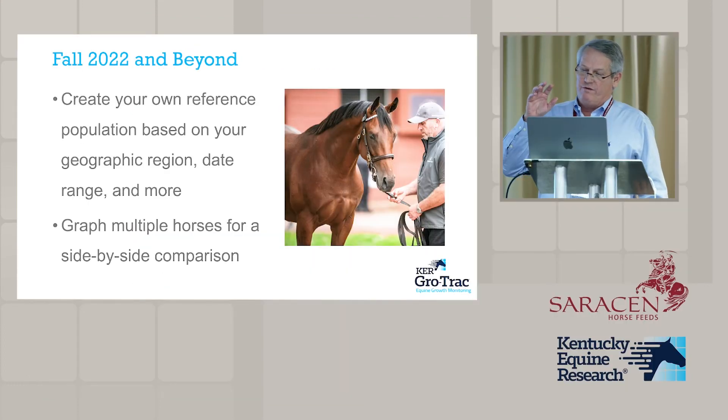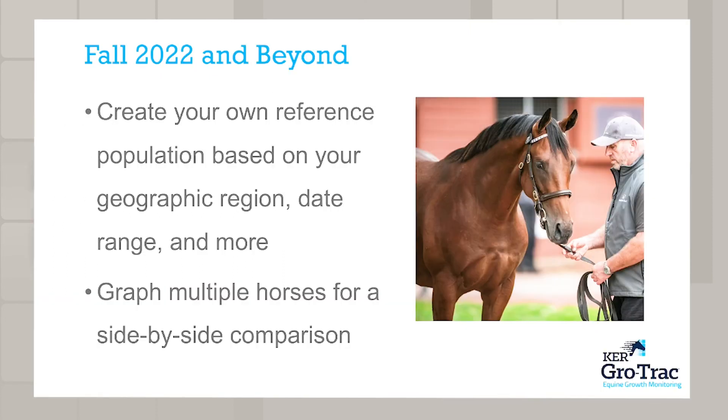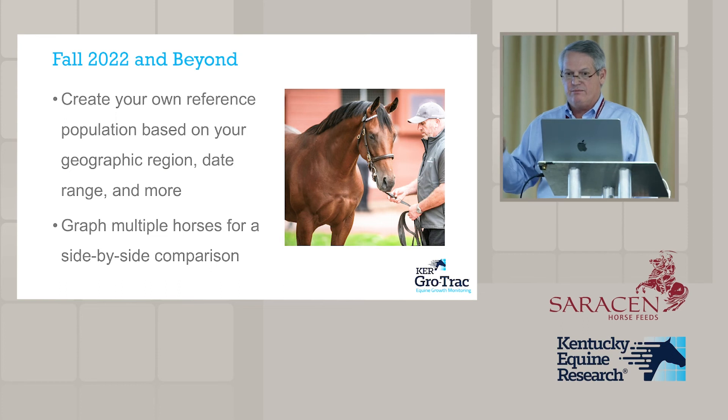We have a Phase 2 and a Phase 3 coming. Phase 2 will allow you to build your own reference population. The reference curves with the 47,000 foals will still be used to tell you what percentile of the population a foal is in, but if you want a reference curve specific to your farm — to see how your foals are growing relative to horses raised there before — we're working on that. You could create your own reference curve, or we could have a reference curve for the UK, Ireland, or wherever.